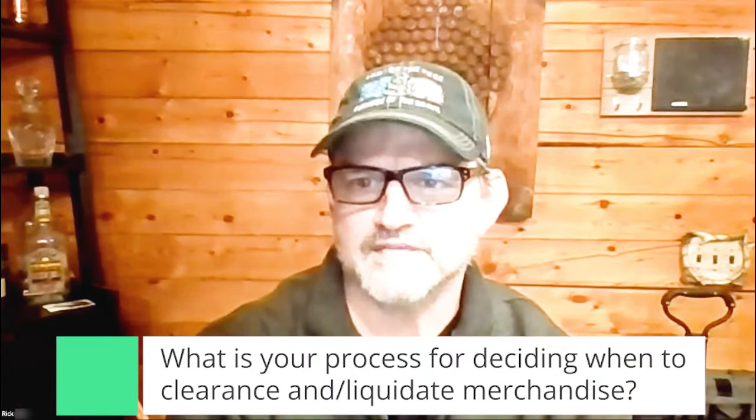That kind of dovetails into another question: what is your process for deciding when to clearance or liquidate merchandise? There's no blanket statement — every listing is so different. You could be on a listing where you've had inventory for 60 days and you haven't sold any, but the guy dominating the buy box has five units left. If you drop the price now, you're going to create the new low offer instead of just waiting an extra couple of days for that sellout. It really depends on the competition, how many sellers are on the listing, how much inventory they have, what type of buy box you're winning, and the opportunity to possibly run some ads to win more buy box.